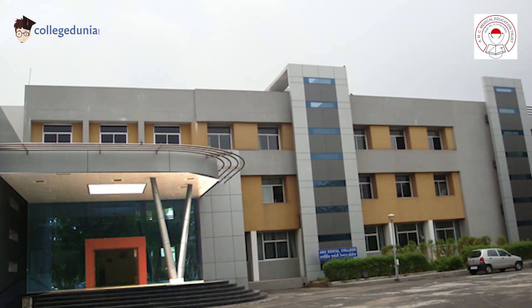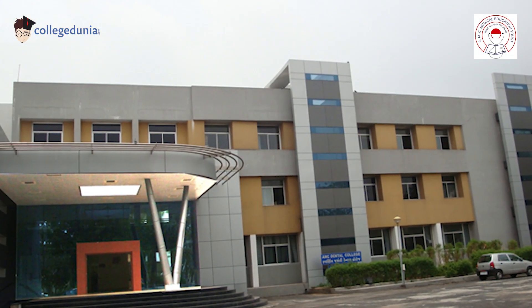Good day everyone, my name is Shaini and welcome back to another episode of Thoughtful Leaders Thoughts on Education, presented by College Dunia. Today we have with us Dr. Ina Patel Ma'am, Professor and H.O.D. of the Department of Prosthodontics, AMC Dental College. Welcome to our show ma'am. To start off with the interview, I would like to ask you to tell me something about your department and roles and responsibilities.